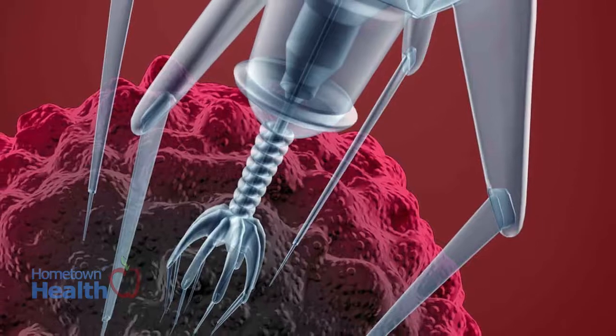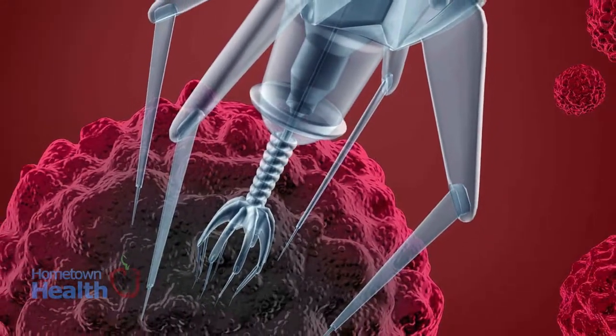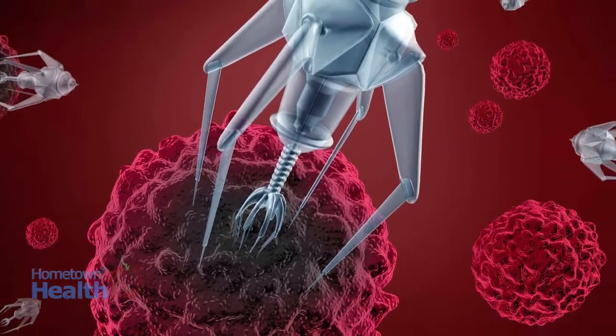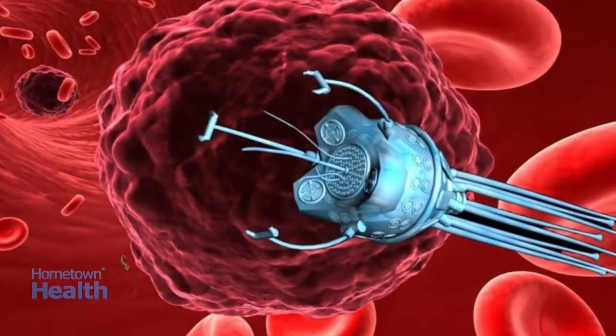When the nanorobot came in contact with a cancerous tumor, it delivered a dose of thrombin, a tumor inhibitor, which caused blood clots in the tumor's vessels and cut off its blood supply. Within 48 hours, the bots had successfully killed the tumor.